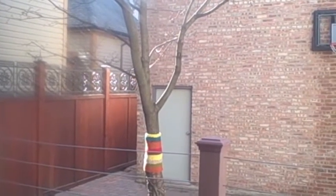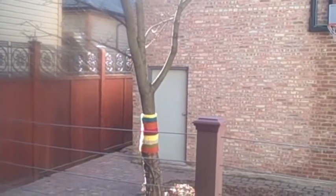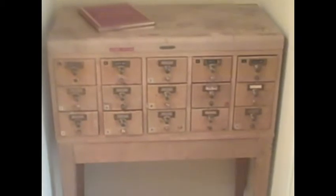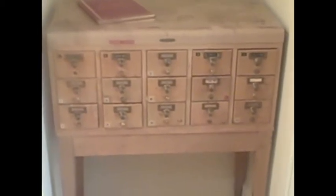Hand-knit tree cozy, collection of music boxes, party dress from when one of my daughters was little, a real old-fashioned card catalog.